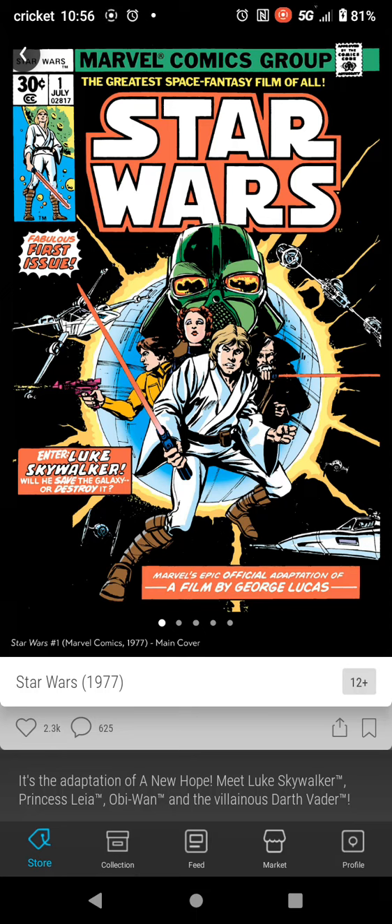Hi, this is Kevin with KGMGM, owner of Pro Advertisers Club, a totally free site to advertise. Go to proadvertisersclub.com and join for free today and start advertising for free.